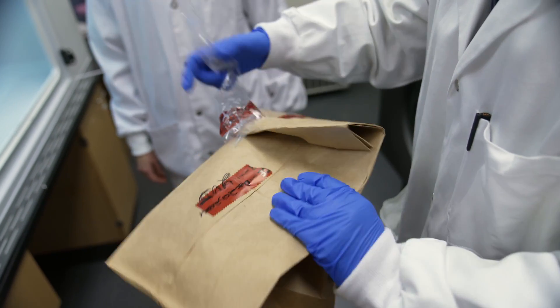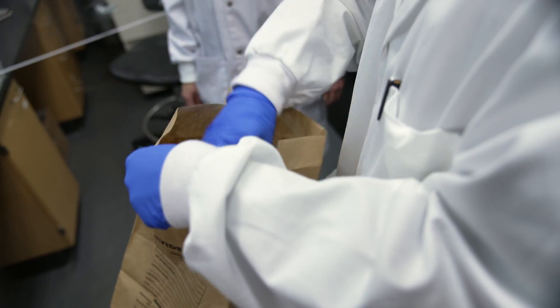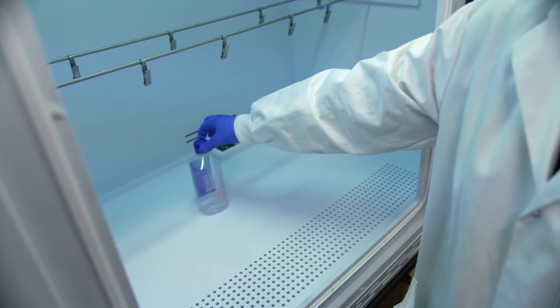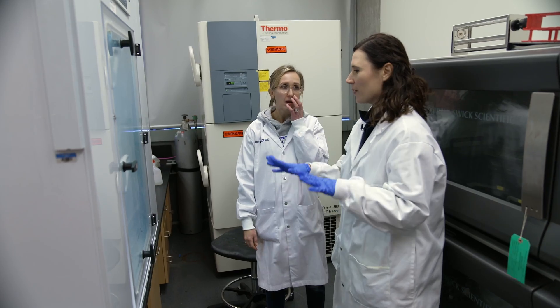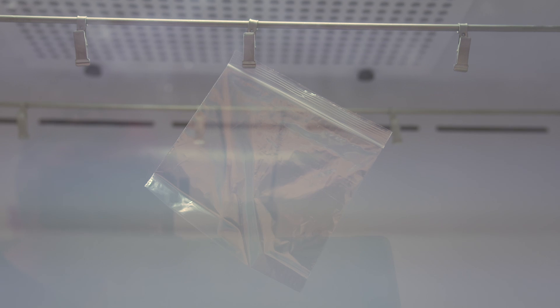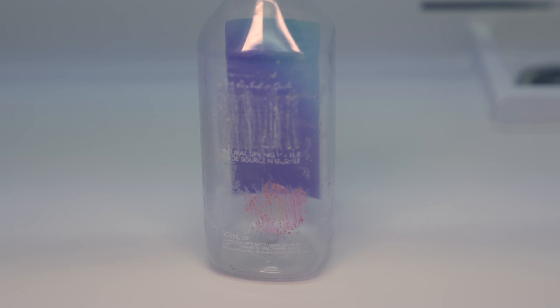Extracting the evidence isn't easy — it's been sealed up to prevent contamination. We're putting the water bottle and the plastic bag in the chamber. Here's our evidence. We're going to close the chamber and then get it started. Are we just going to magically start seeing fingerprints? Sometimes you might be able to see a little bit of the white polymer, that white residue.